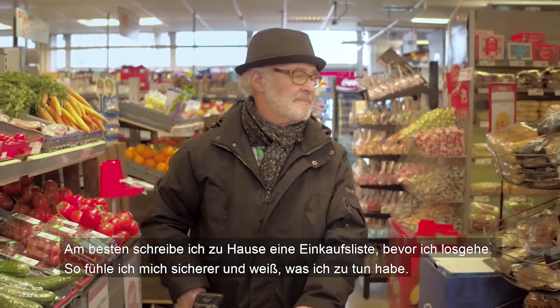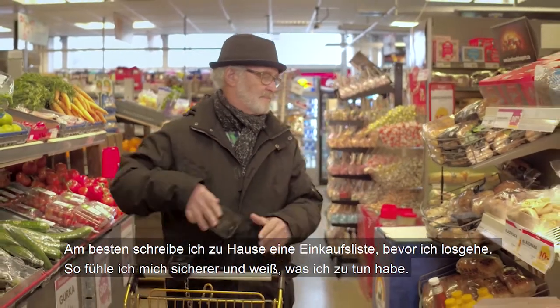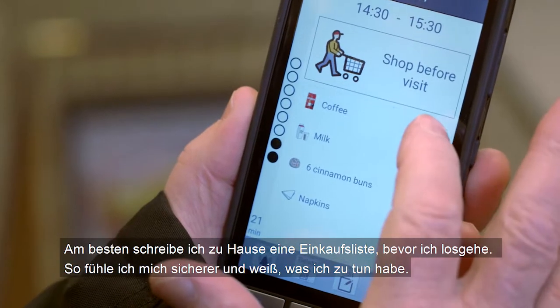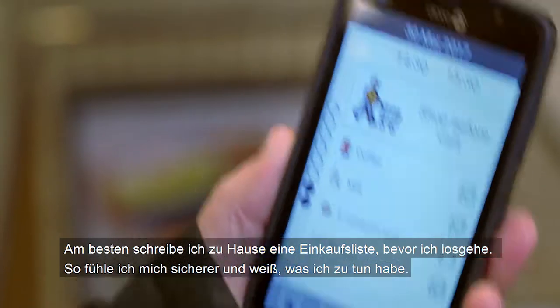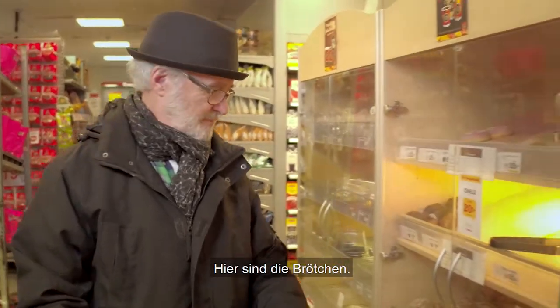There are a lot of things in the shop that can distract me. The easiest thing is to write a shopping list in peace and quiet at home before going to the shop. That way I feel more confident and I don't forget what I'm supposed to be buying. Here are the cinnamon buns.